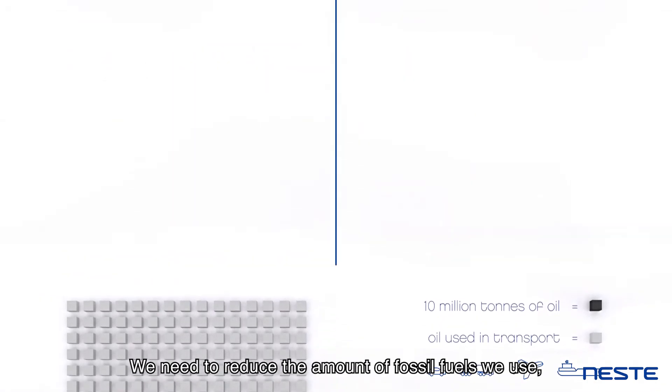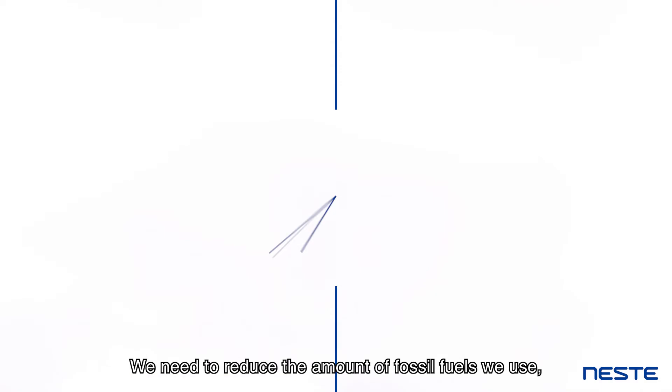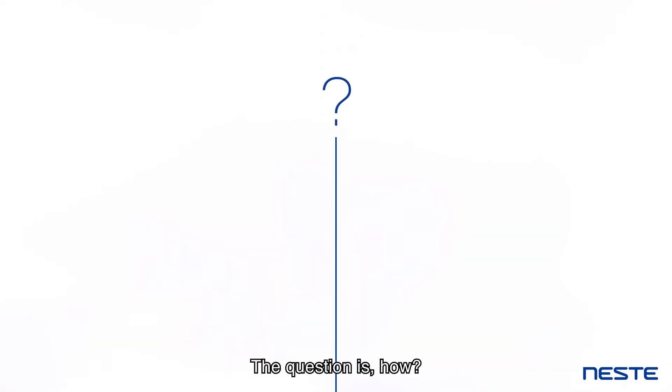We need to reduce the amount of fossil fuels we use, fast. The question is, how?